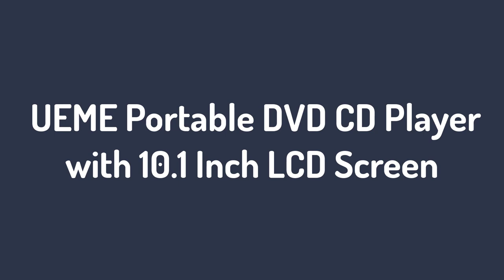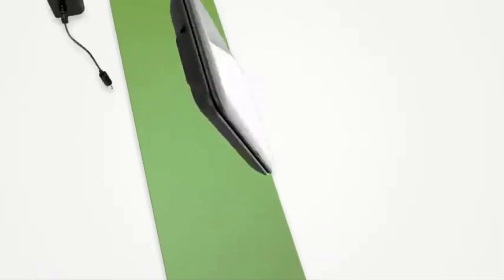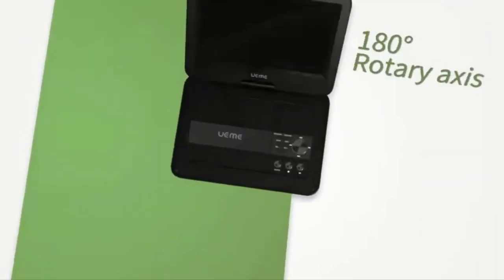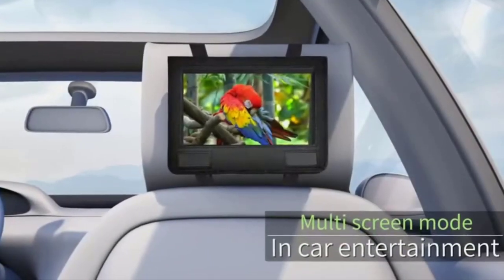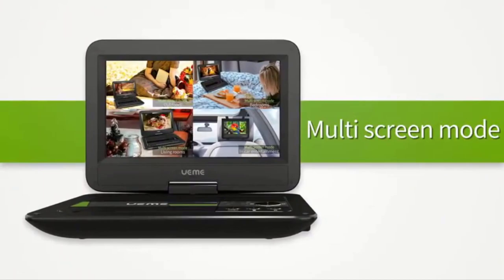Number 2: UEME Portable DVD CD Player with 10.1-inch LCD Screen. This portable movie player is fantastic with high reviews, a good price range, functionality, and ease of use. Its main selling point is that its screen is 10.1 inches and also swivels 180 degrees. This feature is useful because it can be handheld easily or adapted into a tablet-style DVD player to be mounted easily on the back of a headrest. With everything you need included at a great price and a comprehensive remote paired with a high-quality DVD player, you're getting a lot of bang for your buck.